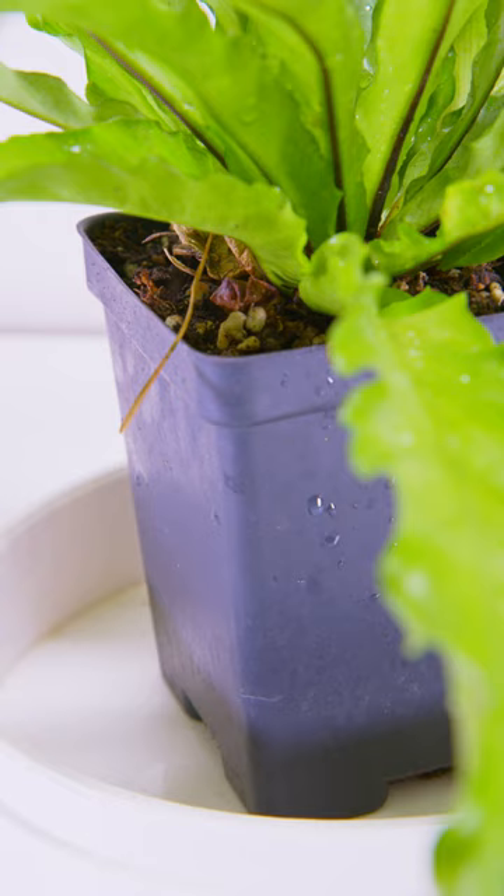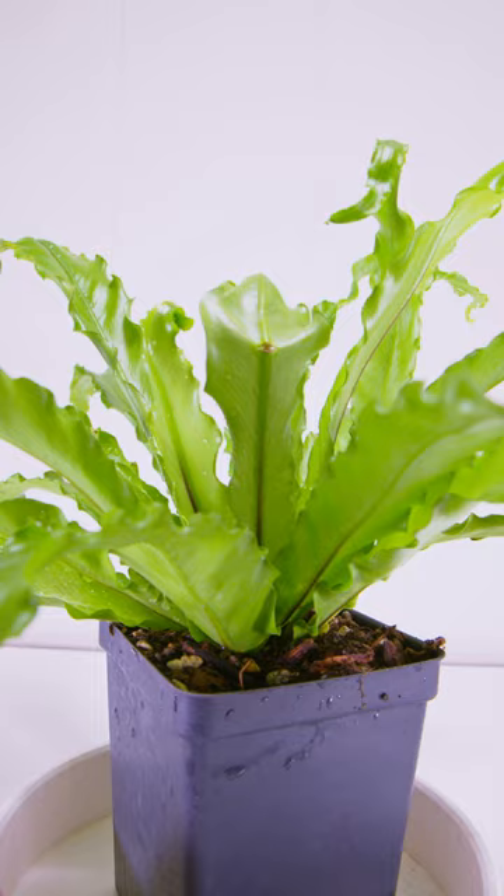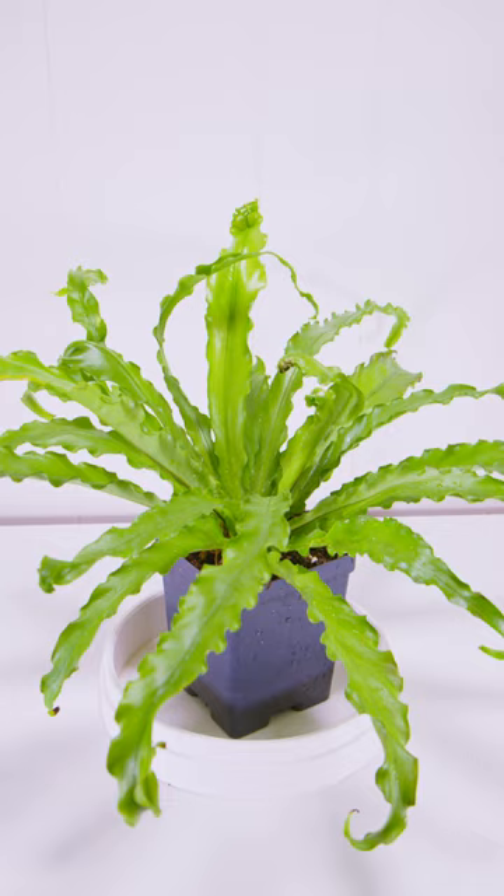As far as the care for this one, it's very similar to philodendrons, monstera, anthurium, and other aroids. It's an epiphytic fern, so it grows up in trees and doesn't require a lot of damp soil, so an aroid mix actually works pretty well.